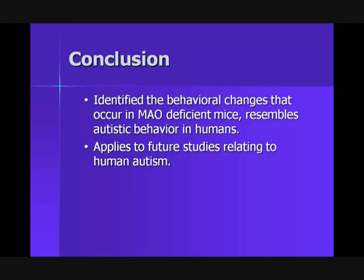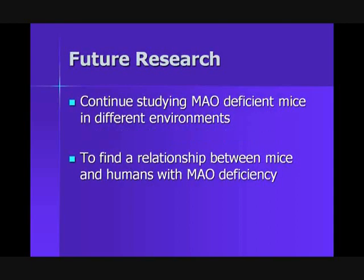In conclusion, we have identified the behavioral changes that occur in MAO-deficient mice. We also concluded that the deficient mice's behavior resembles those of autistic humans. For future research, we hope to apply our studies to human autism and see if we can make a correlation between the two topics. We also hope to continue studying MAO-deficient mice in different environments and find a relationship between mice and humans with MAO-deficiency.